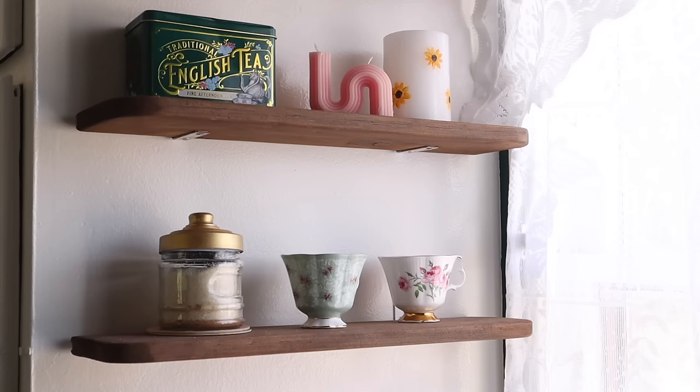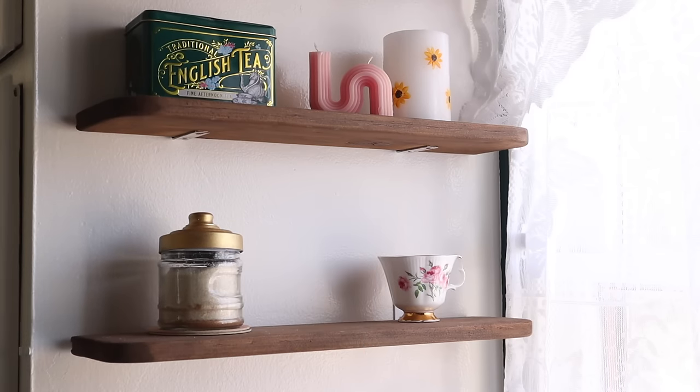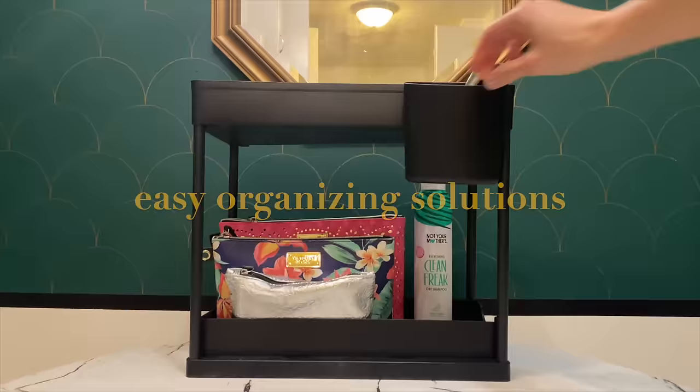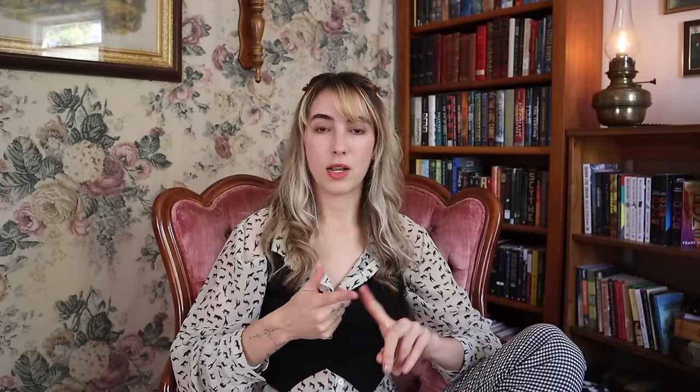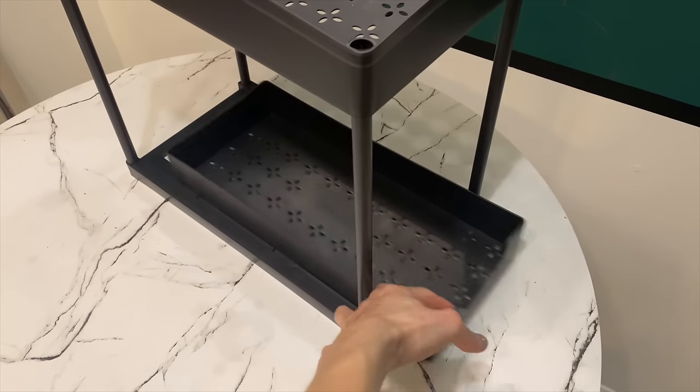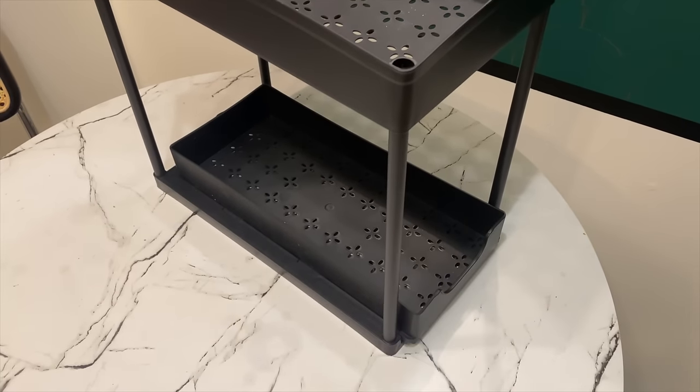I put a shelf over our bed to make up for the fact that we couldn't have two bedside dressers — so we can put water up there, charge a cell phone, and it's just out of the way. I also put shelves on the wall in the kitchen to hold my coffee cups, tea, and sugar, creating a coffee-making station.